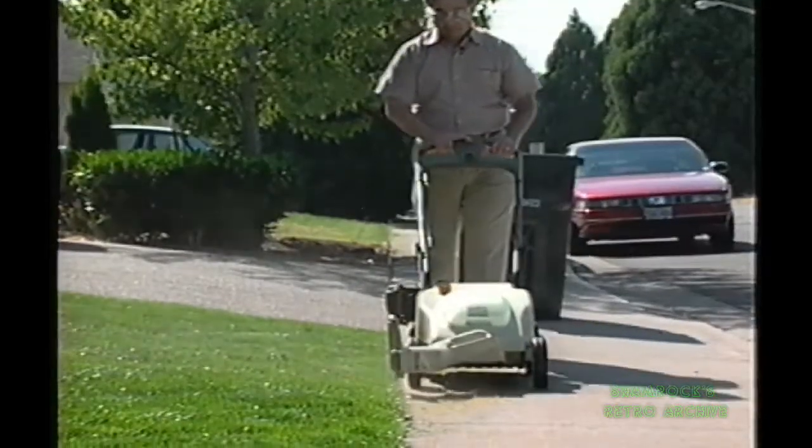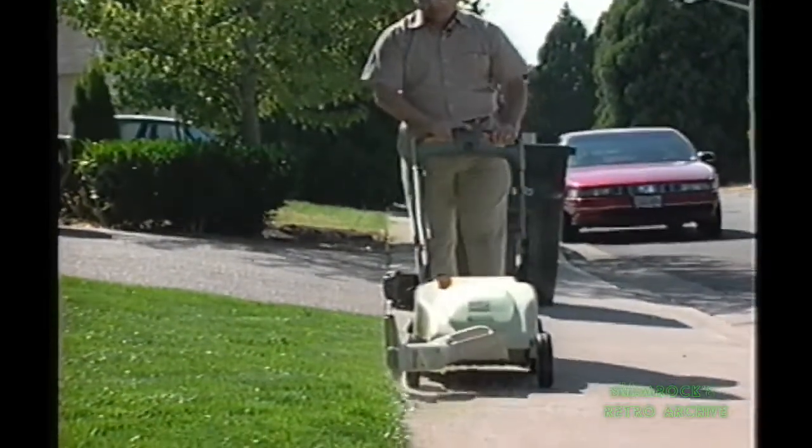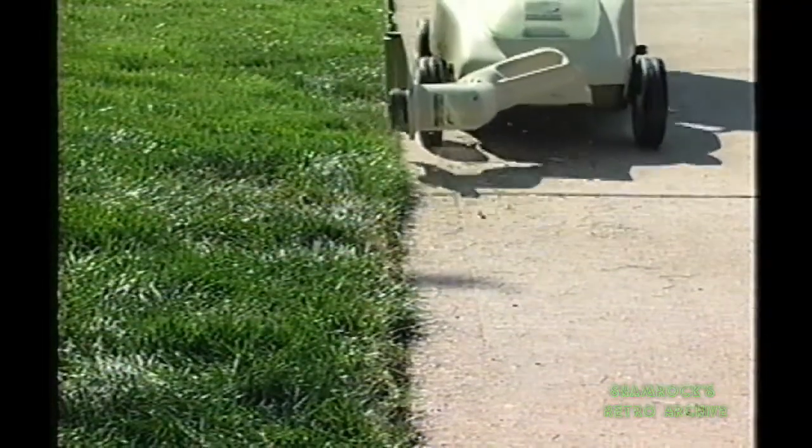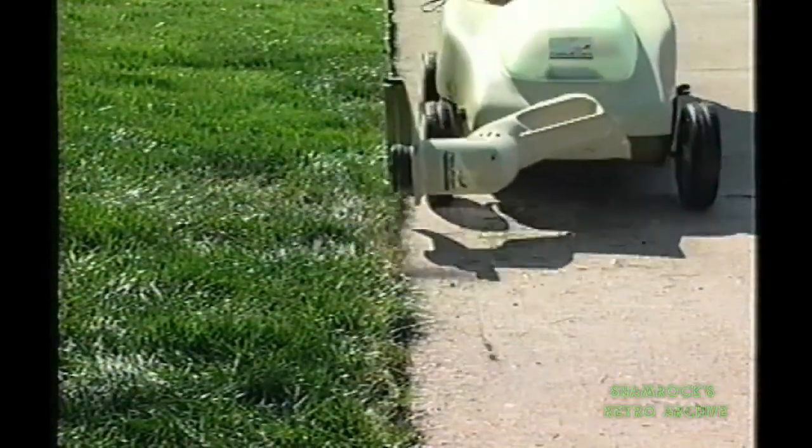One of the reasons why I bought the Newton was because of the quality. Unlike a gas lawn mower, there is only one moving part, and that's the motor. And being an engineer, I know that the less moving parts you have, the more reliable the piece of equipment is going to be. I've mowed the lawn for quite a few months now with no problems at all.